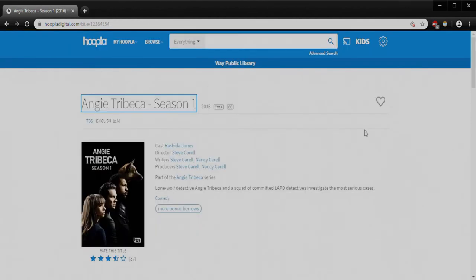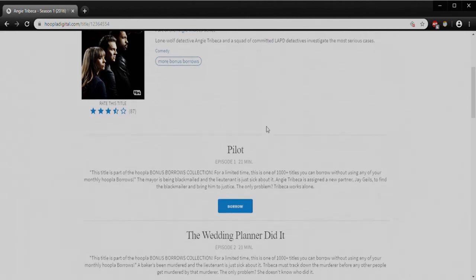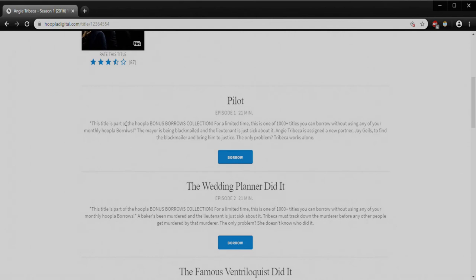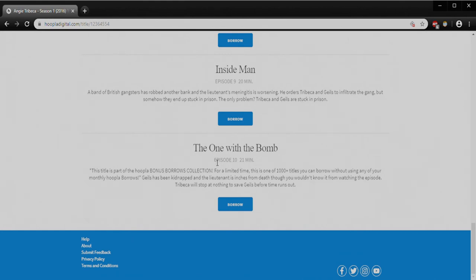If I click on something like Angie Tribeca Season One, you'll see up here again we see the year it came out, it's a TV-14 rating, this is closed captioned, it's by TBS, it's in English, it's about 21 minutes per episode. We see the cast there showing Rashida Jones as the star. If I click on that I can see other things starring Rashida Jones available on Hoopla. If I scroll down you'll see that this one is also part of the Hoopla Bonus Borrows collection. The reason that's important is because the Way Public Library allows you eight checkouts a month, and if we scroll down on this show we'll see the first season has 10 episodes altogether, so I might not normally be able to check out and watch all of them at once.